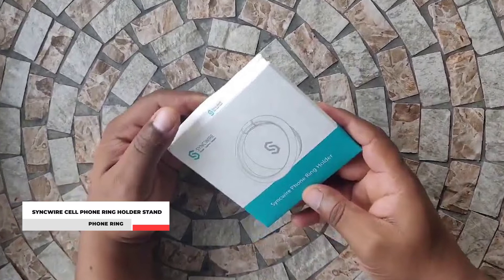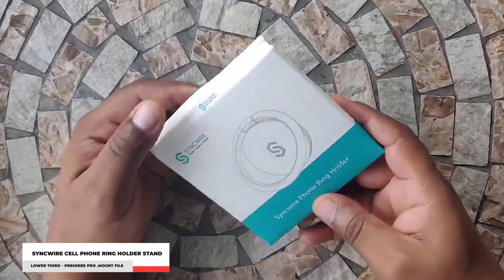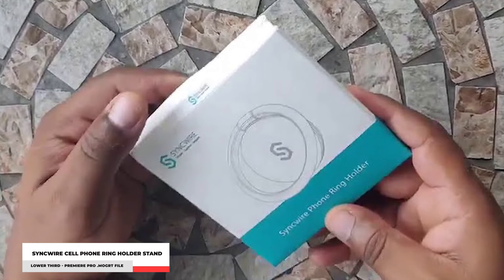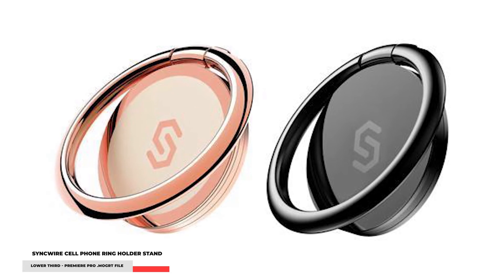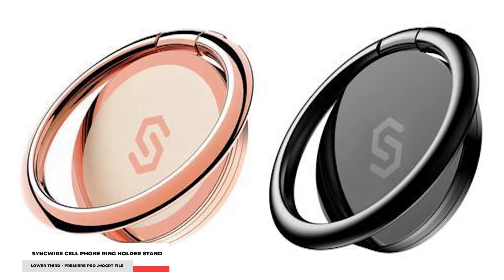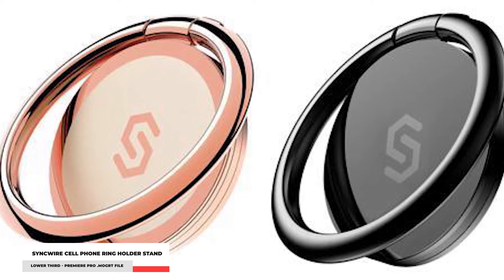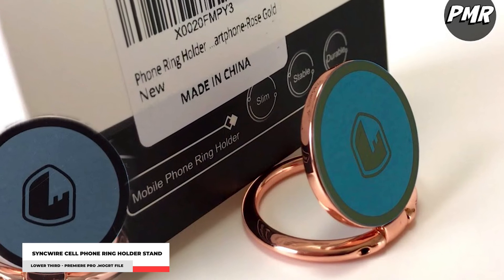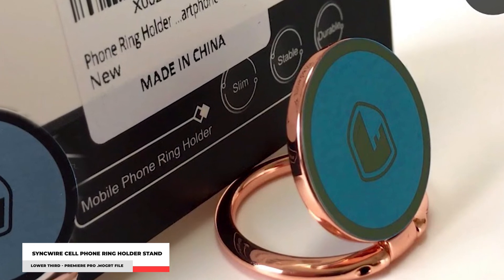Number 4: Syncwire Cell Phone Ring Holder Stand. If you just want a phone ring to do the job, last longer, and also provide you with more features for your phone, you may like this one. Although it only comes with one piece and a single color by default, this phone ring is built with higher quality and features a metal plate to stick onto your phone case. Like all other phone rings, this one comes with a strong adhesive and 360-degree rotation, but it has multifunctional use including turning it into a phone stand. It has higher durability and can protect your phone from dropping for a long period of time.